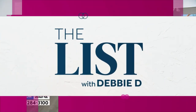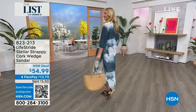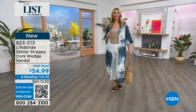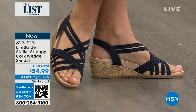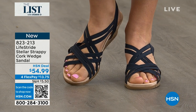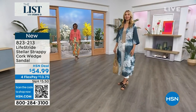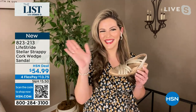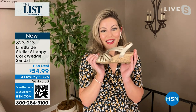What do you wear with your topper? I have some sandals for you. Look at the cute little sandal that Erin has on — this is the Life Stride Stellar Strappy Cork Wedge Sandal. It is so comfortable and so strappy. It's one and three quarter inch heel. Amy Weissen-Miller is our wonderful expert. I've never seen a wedge that has flexibility like this.